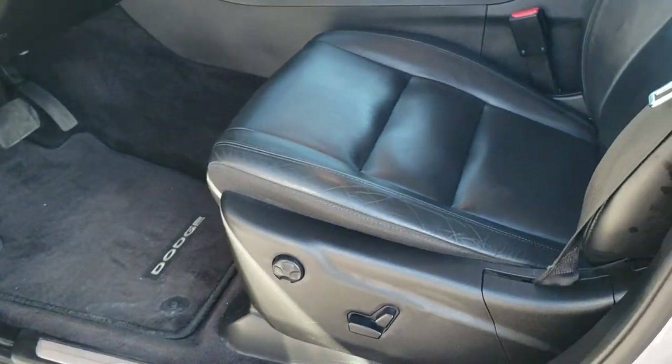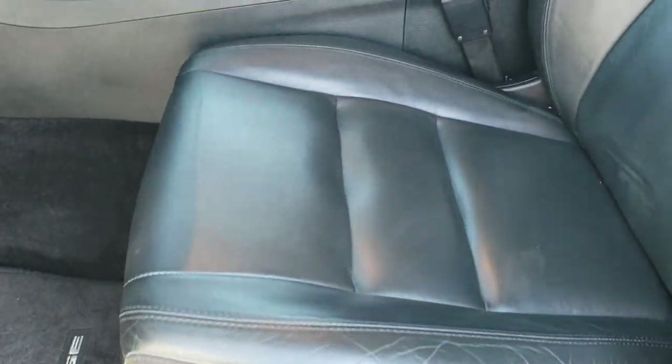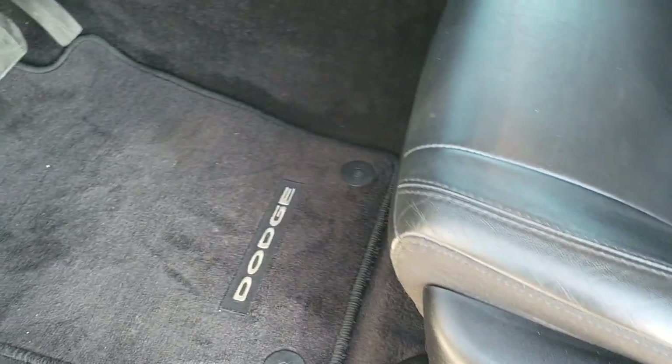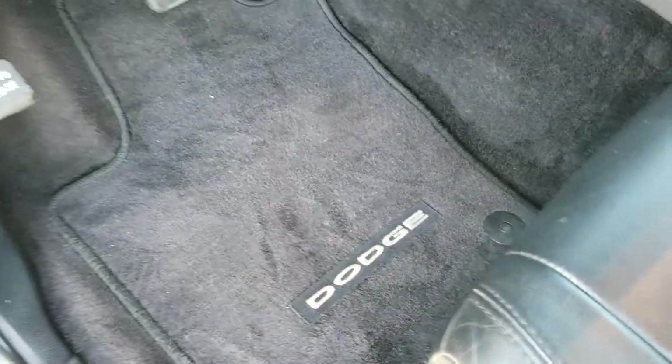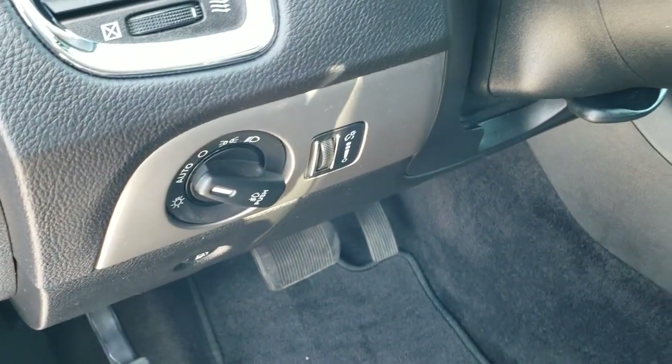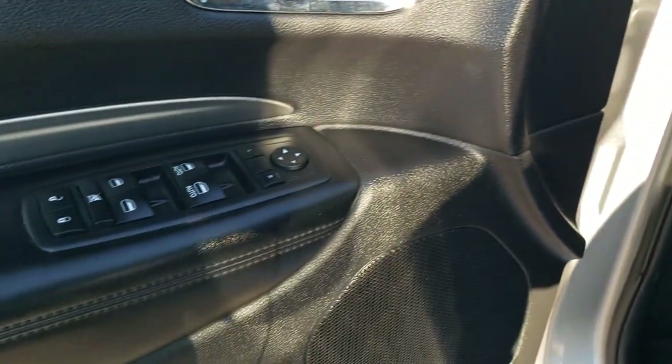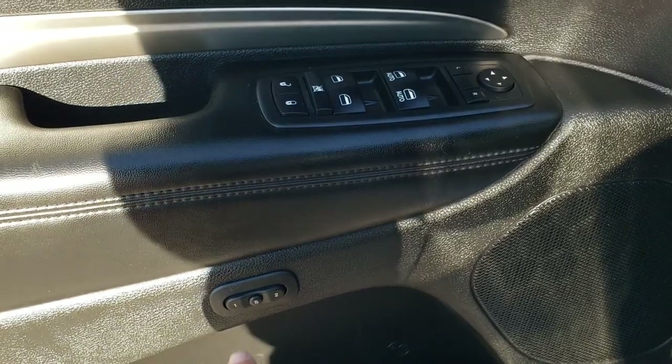Inside, the GT package gives you the black leather interior. There are no rips, there are no tears on the seats — really nice condition. It has a power driver seat and factory floor mats throughout. It does have auto headlamps, tilt and telescopic steering wheel, power windows, power locks, power mirrors, and you also get a memory driver's seat.